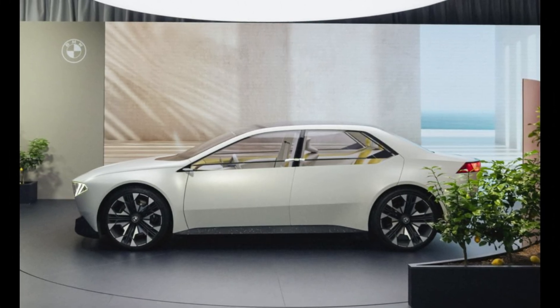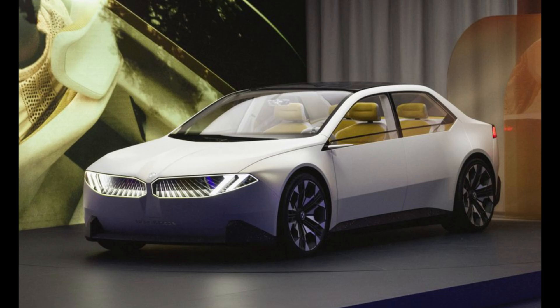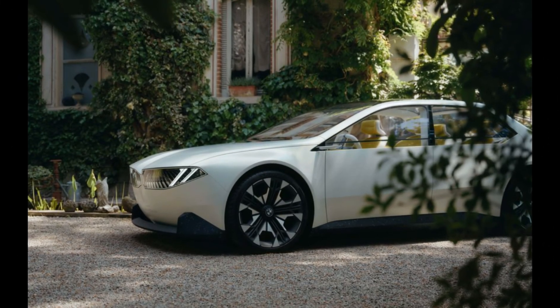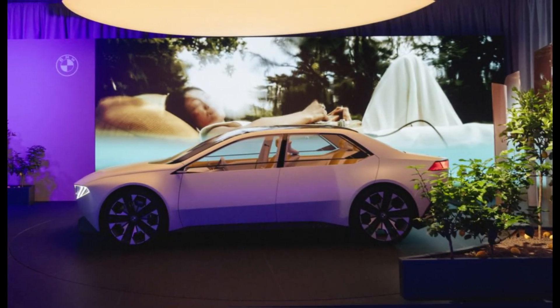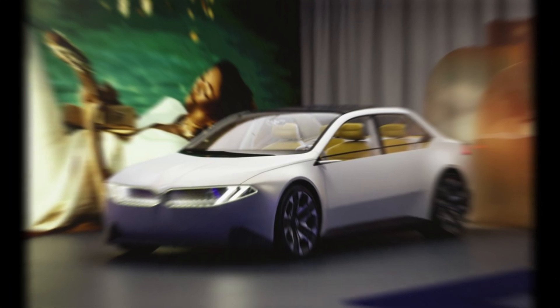The Neue Klasse concept debuts BMW's next-generation EV platform — an 800-volt system with a new battery design boasting a 20% higher energy density. Combined with aerodynamic improvements, more efficient electric motors, and enhanced thermal management, the platform promises a range increase of up to 30% over BMW's current EV drivetrain.